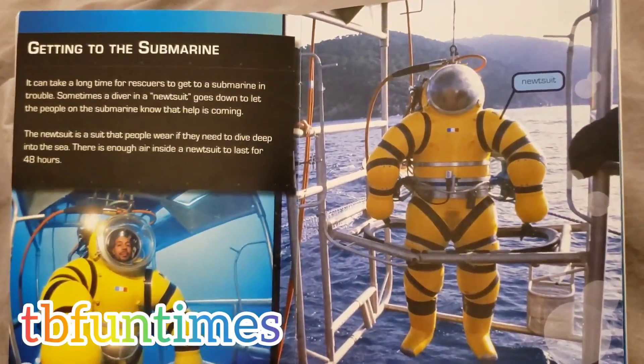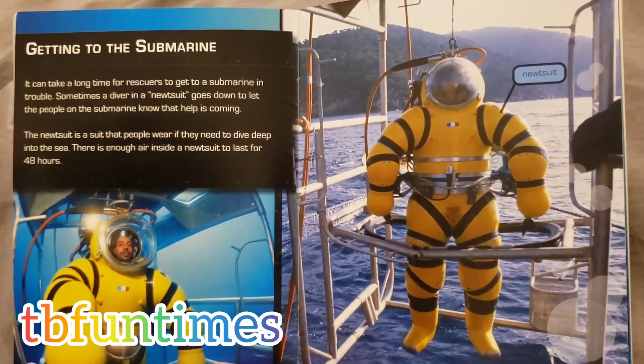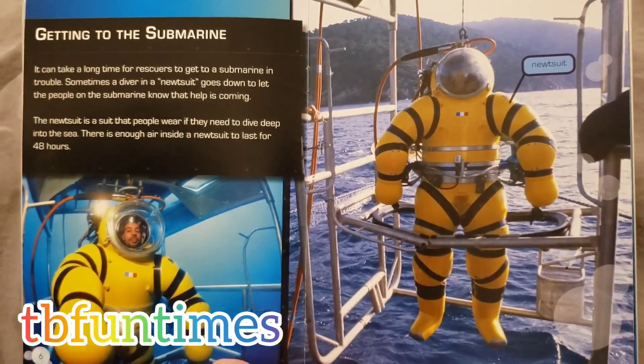Getting to the submarine. It can take a long time for rescuers to get to a submarine in trouble. Sometimes a diver in a newt suit goes down to let the people on the submarine know that help is coming.